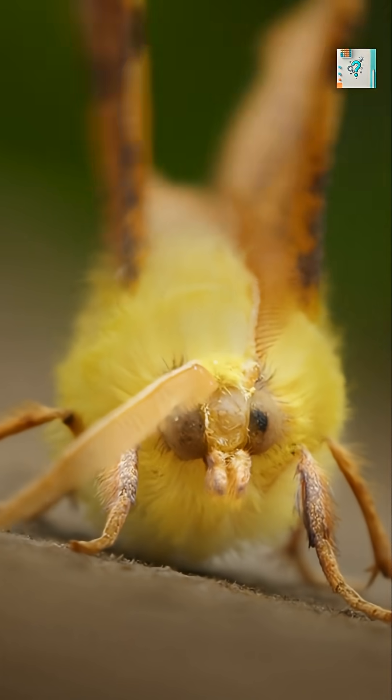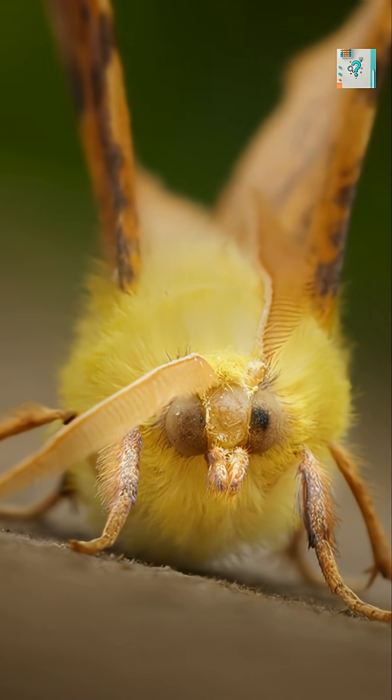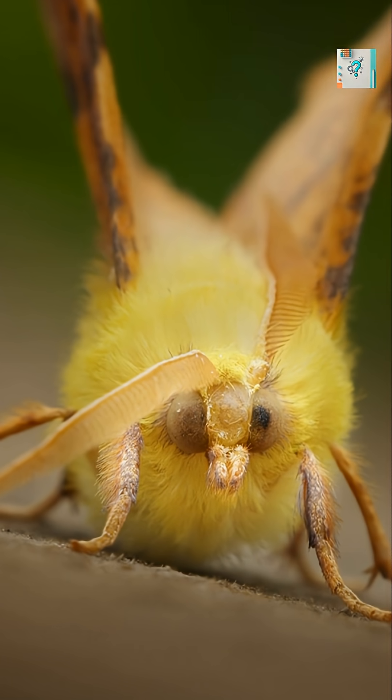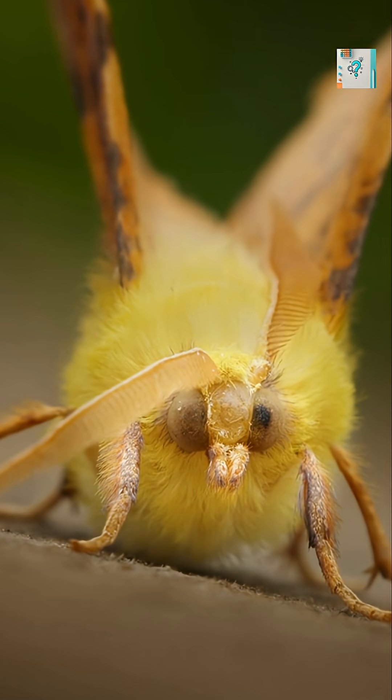Put all these systems together, and moths become incredibly skilled night pilots. They don't see the darkness as a barrier — they move through it as if the world is fully lit.